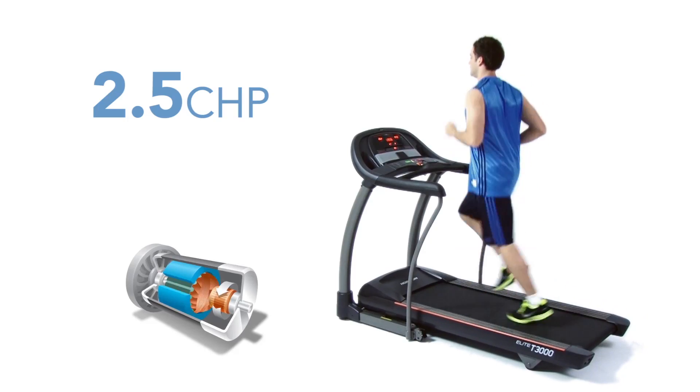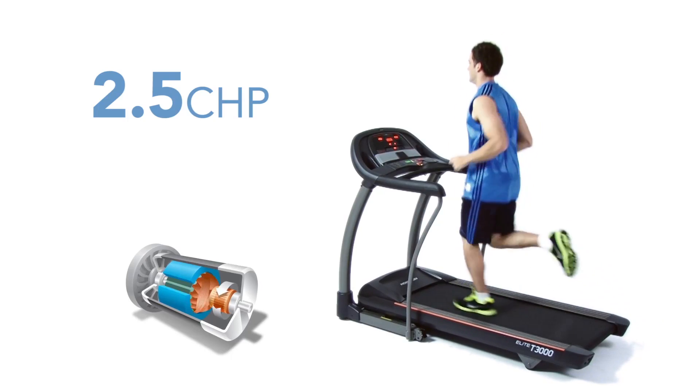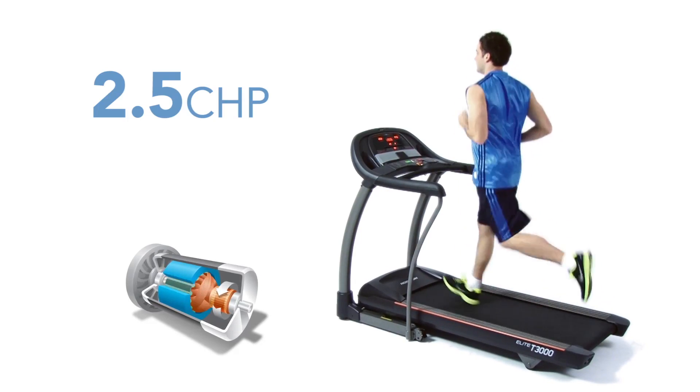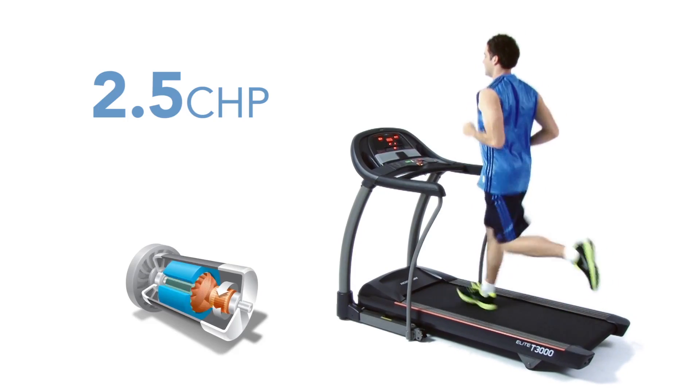The T3000 comes with a powerful drive system that provides the performance you need, with a 2.5 continuous horsepower motor that stays quiet at all speeds up to 20 kilometers per hour.